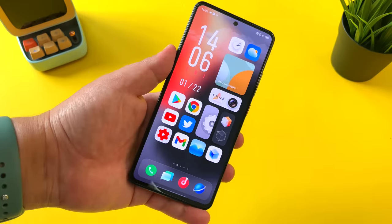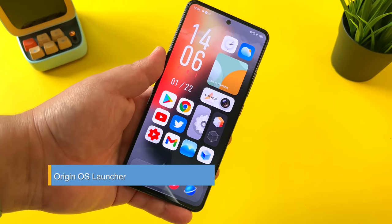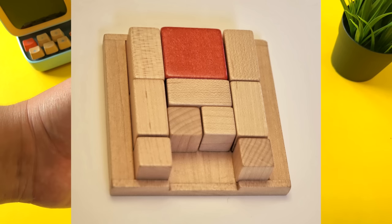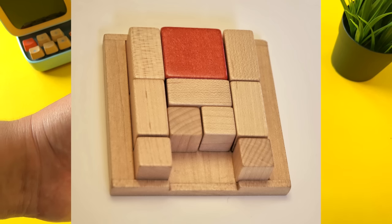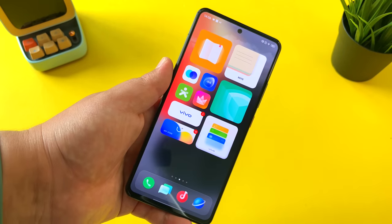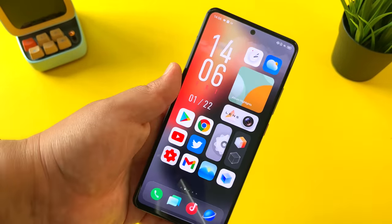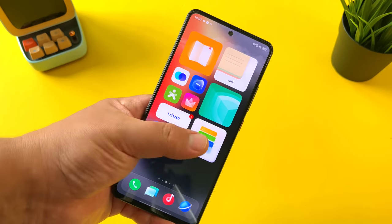The first feature has got to be the new launcher. According to Vivo, they were inspired by what are called the Klotsky grid. If you've ever played a Klotsky puzzle, it's those little wooden puzzles where you have to move pieces around to get a certain block out. They've applied that logic to the launcher by having a mixture of small icons, rectangular icons, and squared icons. They claim it makes for a more useful and intuitive experience.